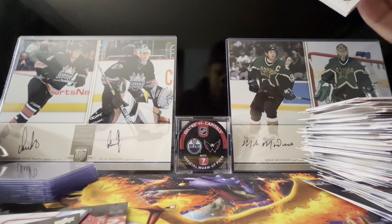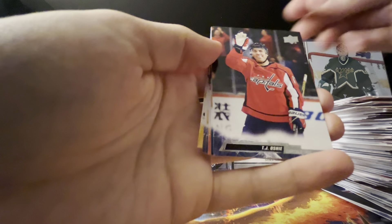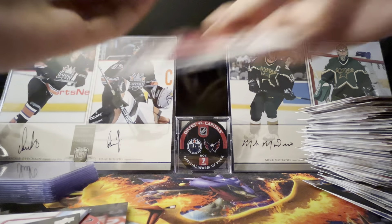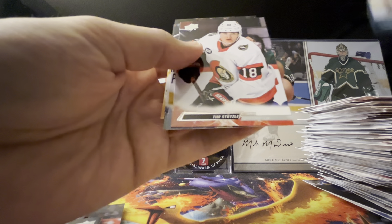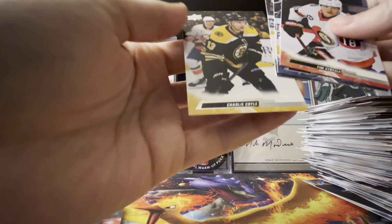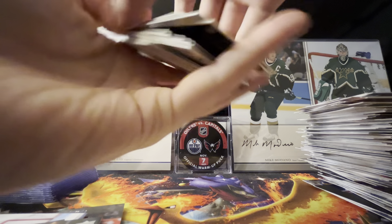I think this should be a Young Gun unless I already got six and I'm forgetting — nope, got a Young Gun. Brian Pinho, Heisen, TJ, and Nathan Smith. Not really familiar with him either. I'll take it — I got my six, I didn't get shorted, so that's a plus. I guess technically I did get eight if you count the canvases, so you cannot complain with an eight Young Gun box.